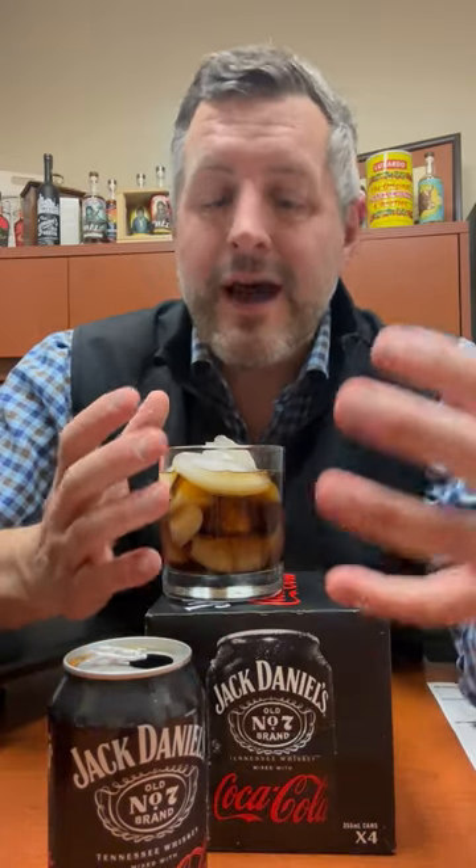The great part about a Jack and Coke is that it's already a ready-made cocktail with two simple ingredients. In the Cola, you have the sweetness, you have the bitterness, and then that's rounded out with the whiskey.